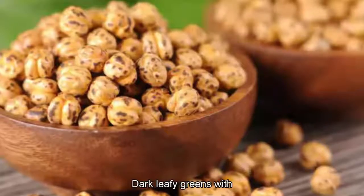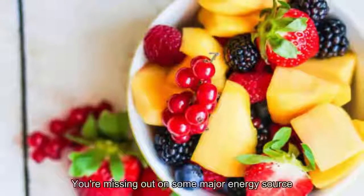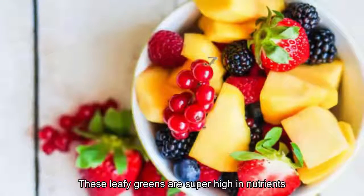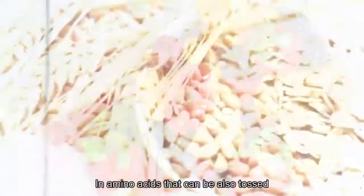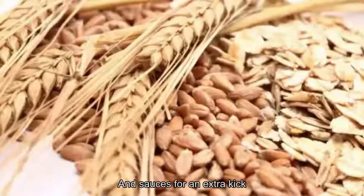7. Dark Leafy Greens. What's the base of your salad? If you're just using regular old iceberg lettuce, you're missing out on some major energy sources. Instead, try baby spinach or kale. These leafy greens are super high in nutrients, vitamins, fiber, and amino acids that can also be tossed into rice dishes, soups, and sauces for an extra kick.